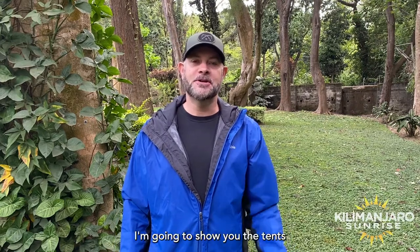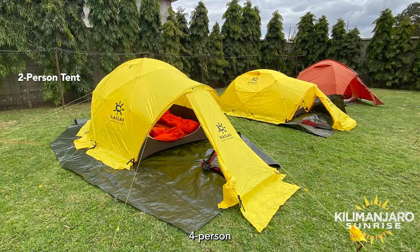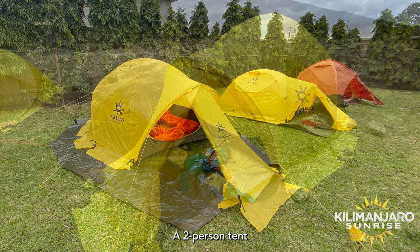Welcome to Kilimanjaro Sunrise. In this video I'm going to show you the tents we use on Mount Kilimanjaro. For two people we use four-person, four-season tents. For a single supplement we use a two-person tent.